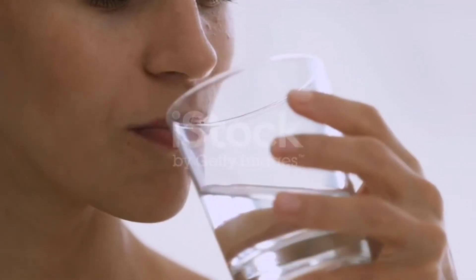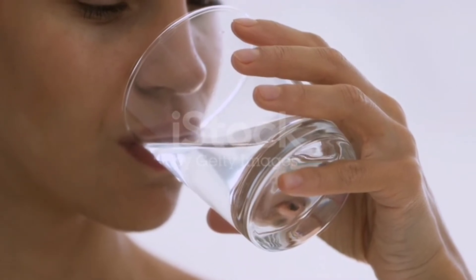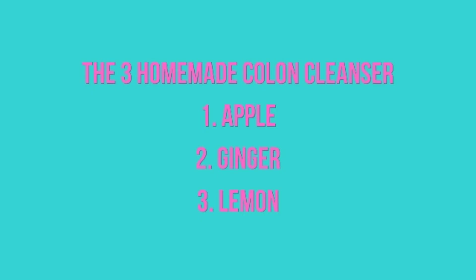You should try to drink at least six to eight glasses, and ingest less in the afternoon in order to prevent midnight trips to the bathroom. The three homemade colon cleansers are apple, ginger, and lemon.